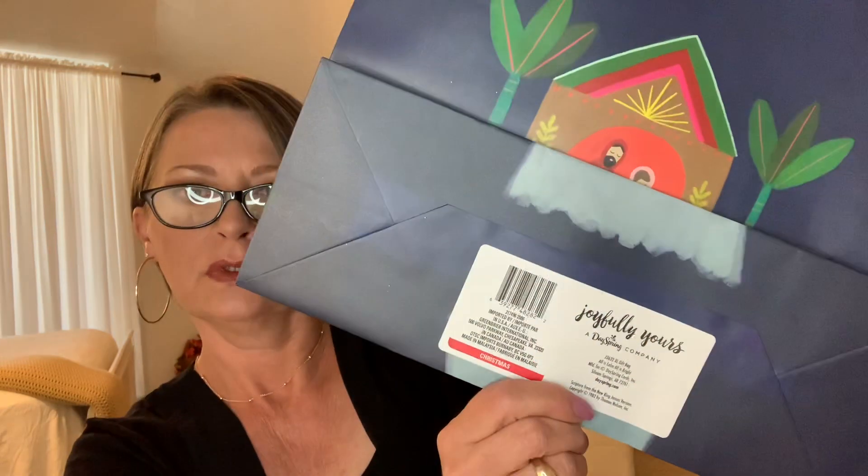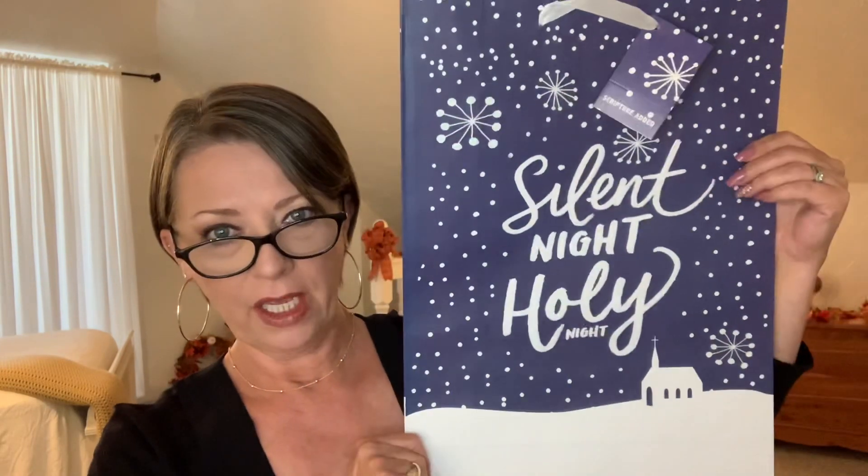This bag is by a company called DaySpring, Joyfully Yours — it's a Greenbrier product. The next big bag is also Joyfully Yours by DaySpring, and it has a scripture too. It says 'Silent Night, Holy Night' — just beautiful. Neither of these big bags is glittered or flocked; they're simple. This one reads: 'She gave birth to her firstborn, a son. She wrapped him in cloths and placed him in a manger because there was no guest room available for them' — Luke 2:7.